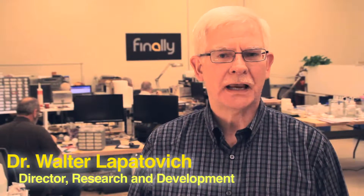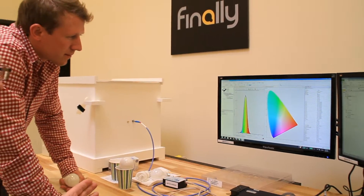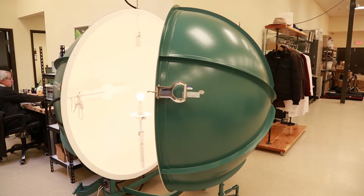Induction technology has actually been around for several hundred years. It was originally investigated by a couple of physicists back in the 1800s — Michael Faraday and James Clerk Maxwell. Basically, what induction technology is, is the use of time-varying magnetic fields to induce or create an electric field, which you can then use for useful purposes.